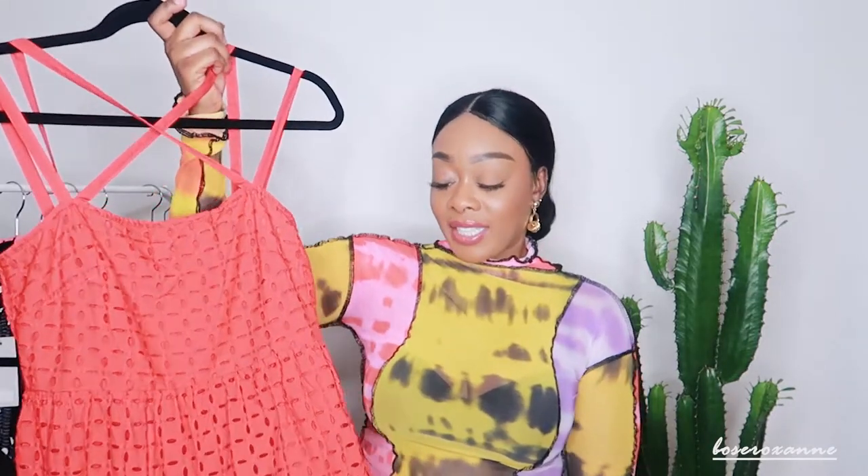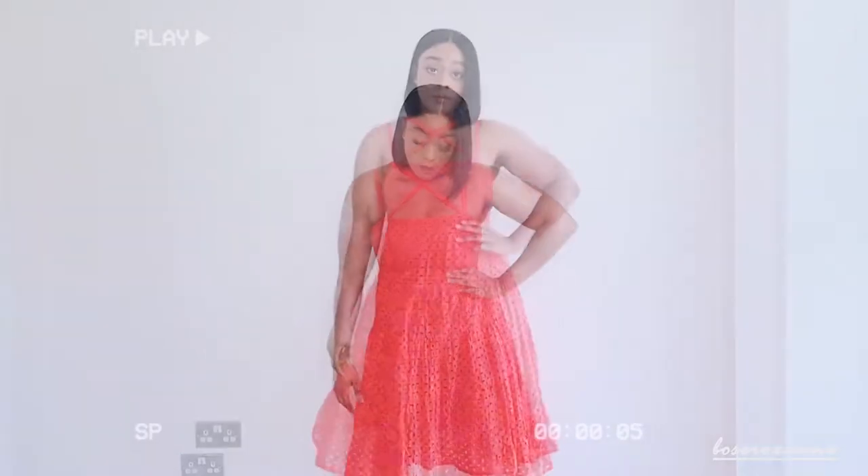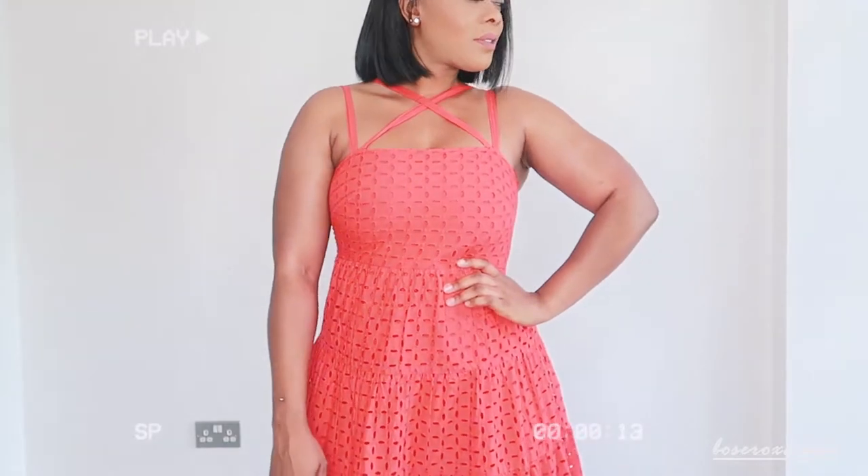One of my favorite dresses in this haul has to be this red dress. When I say it came in at 12 pounds 50, I was absolutely amazed at the quality and the fit. I love the crossover detail that goes at the front and the way it just skims over your body. The dress is double-lined and has this cut-out material across the front and back. I picked it up in a size 12 and it fits really true to size. This is the perfect dress for wearing anywhere — a christening, possibly even a wedding, barbecues. It has so many uses and at 12 pounds 50, you literally cannot go wrong.